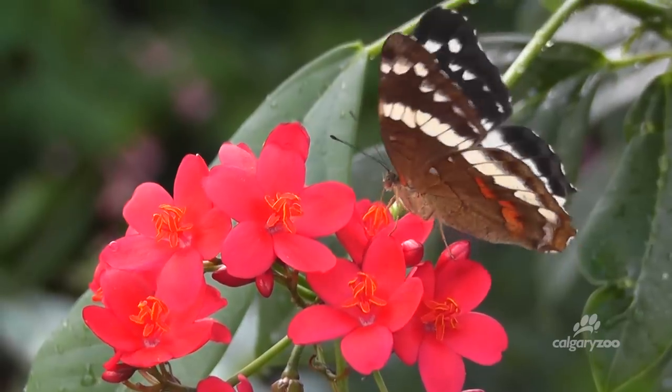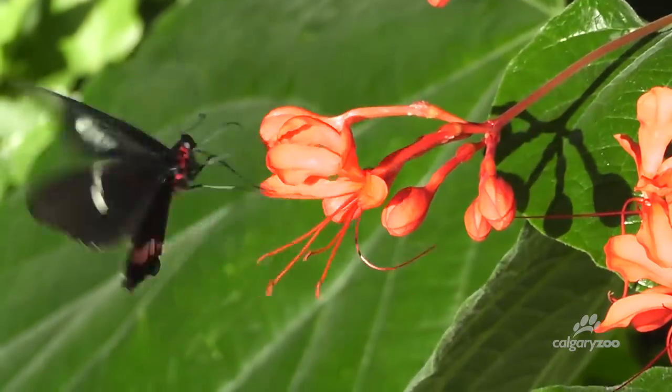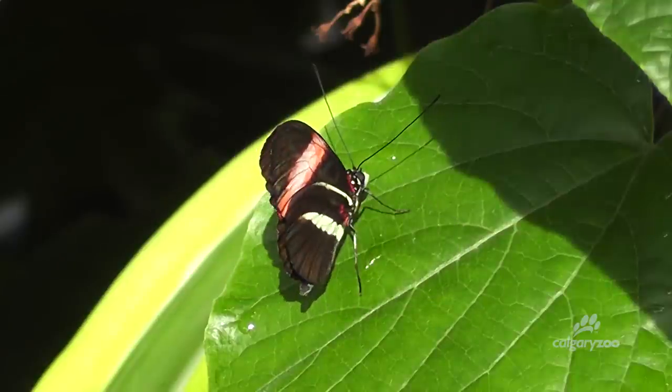In general, butterfly adults are short-lived, only surviving between one and three weeks. Some species, like the postman, can live several months, but these are the exception.